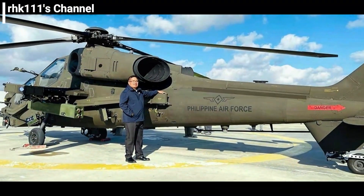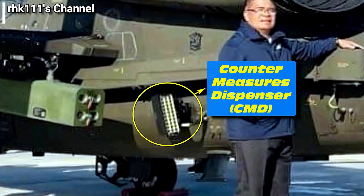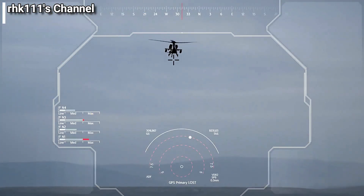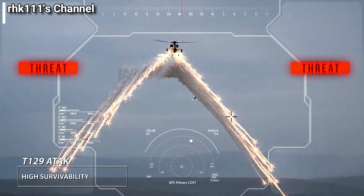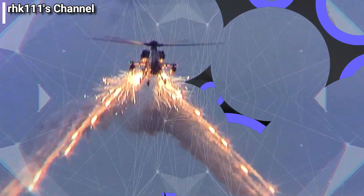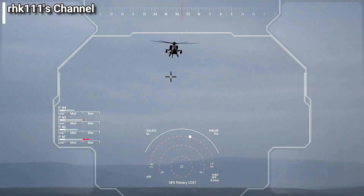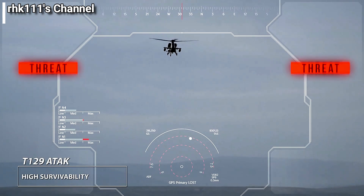There are two things I noticed in one of the pictures recently released about the T-129 attack helicopters of the Philippine Air Force. First is the presence of a countermeasures dispenser near the rear of the helicopter's winglet, and under the magazine for its 20 millimeter caliber gun. There is also likely another one of these on the other side of the helicopter.